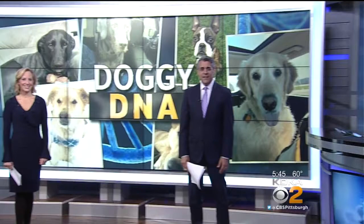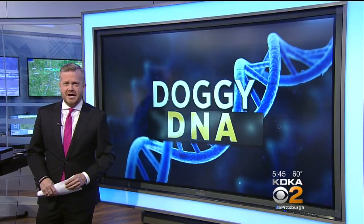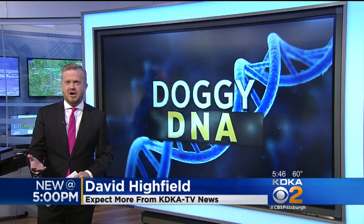What kind of dog do you have? Now there's a very easy way to find out. David Highfield is here to explain. Ken and Christine, this is really cool.